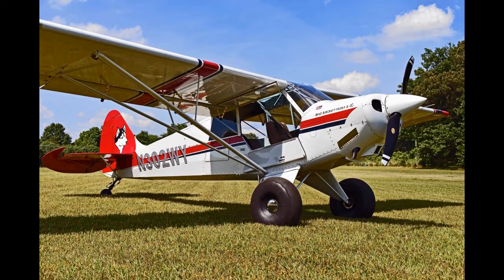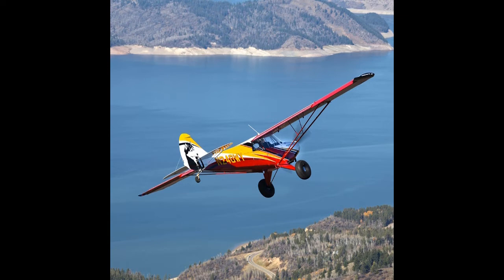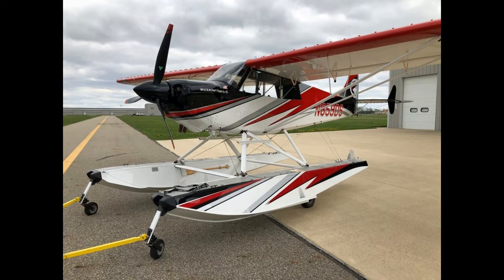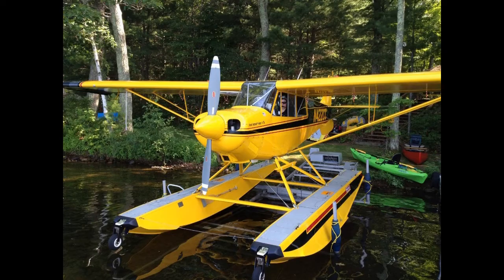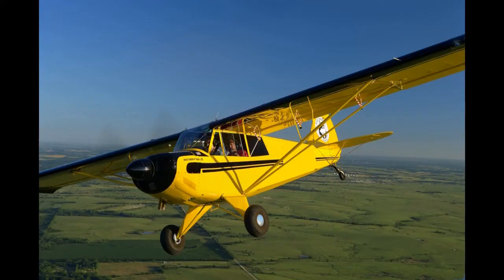The A1B can be fitted with an MT MTV-15-B/205-58 propeller under an STC. Husky A1B-160 Pup: certified on 18 August 2003 without flaps, and 21st of October 2005 with flaps, powered by a Lycoming O-320-D2A of 160 horsepower (119 kilowatts). The Pup has a smaller engine, a gross weight of 2,000 pounds (907 kilograms), and a useful load of 775 pounds (352 kilograms).